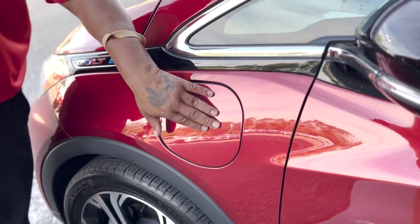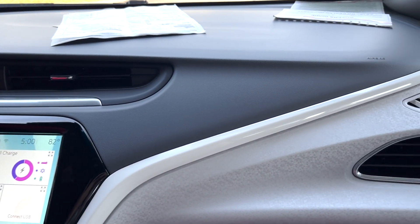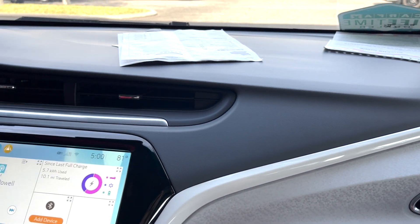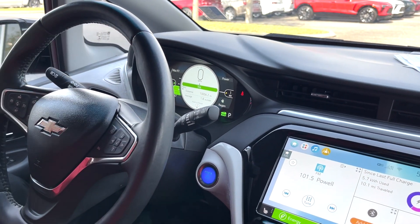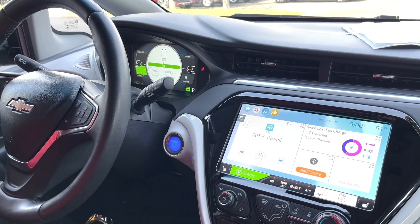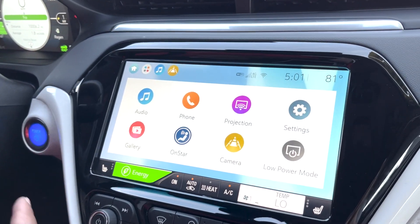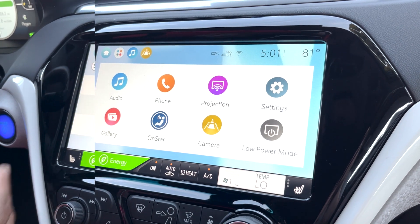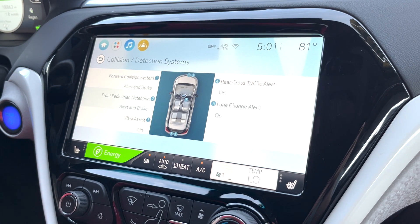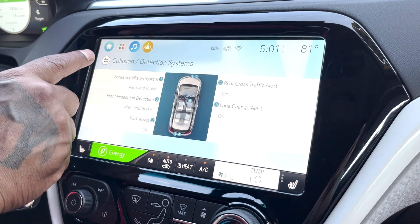Let's take a look inside. Very nice and clean — whoever had this vehicle took very extreme good care of it. One owner with 10,000 miles, no accidents, no damages. You got this huge 10-inch screen console and a 7-inch driver screen. The vehicle has regenerative braking, side blind zone alert, rear cross traffic alert, pedestrian braking. You can use Apple CarPlay and Android Auto. Forward collision alert braking, park assist, lane change alert — all of these you can turn on and off at your discretion.